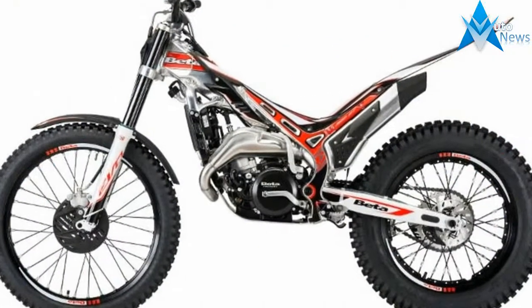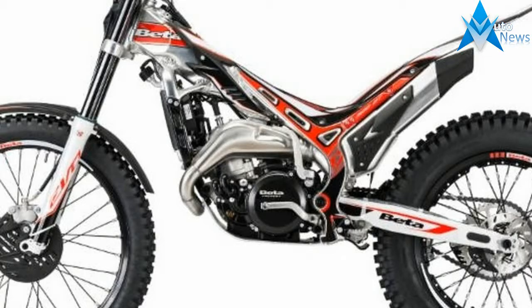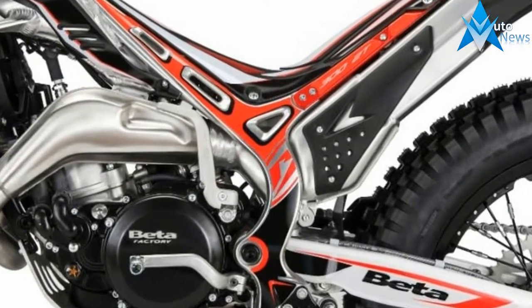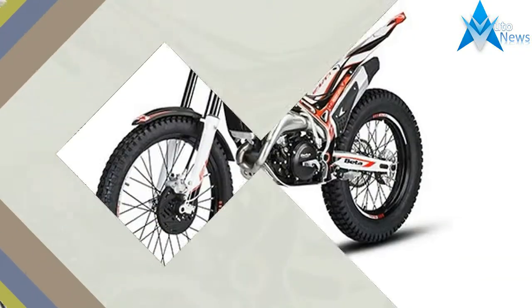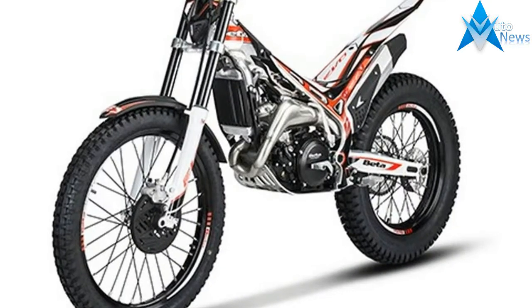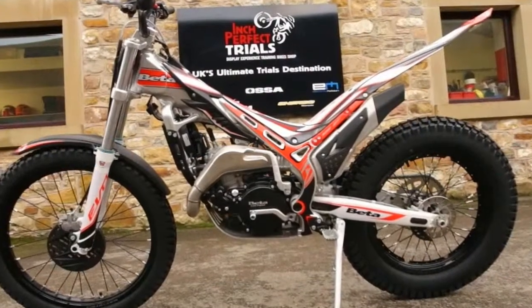One: the 2018 Beta Evo line of trials bikes has four two-strokes and two four-strokes. Beta two-strokes include the youth-friendly 125, everyman 250, expert 300, and senior-focused 300 SS Super Smooth. The thumpers include the 250 for the typical rider and the 300 for those who need more power.